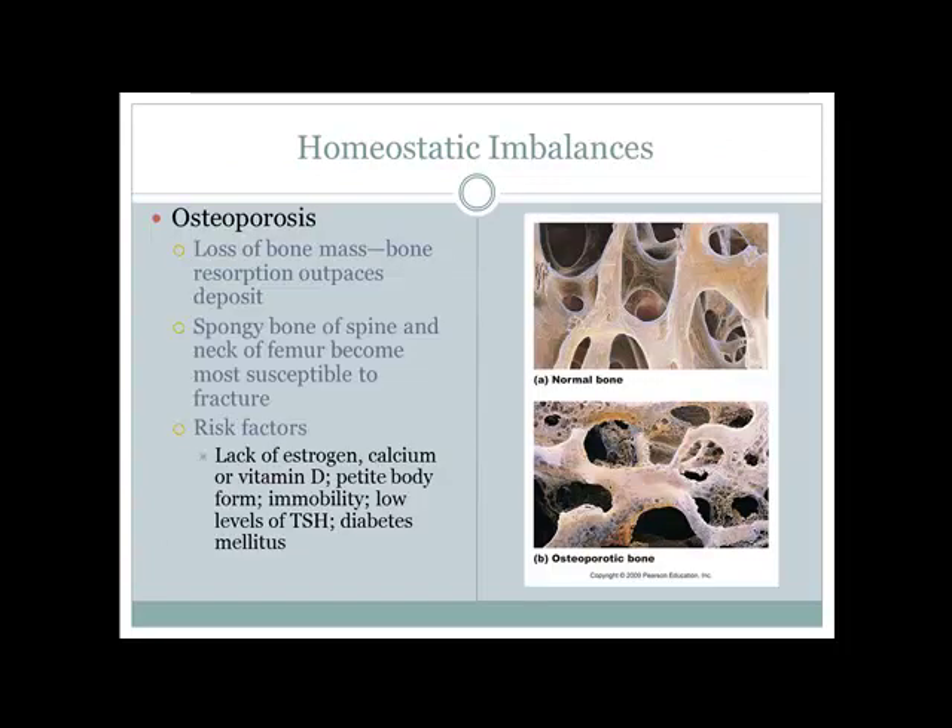Osteoporosis is a homeostatic imbalance with increased osteoclastic activity and decreased osteoblastic activity — more bone is broken down than built. Small females are especially prone because they are lighter (less mechanical stress on bones) and lose estrogen sooner. High-impact activities from a young age help build a strong bony network and protect against osteoporosis in old age.